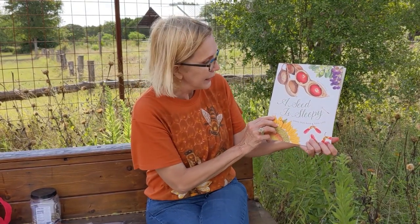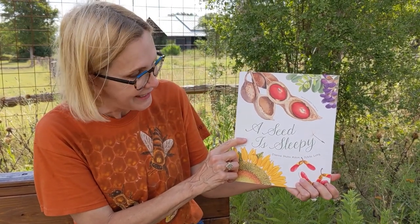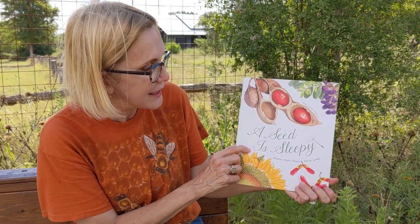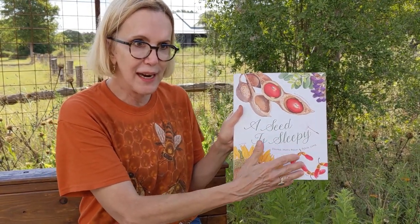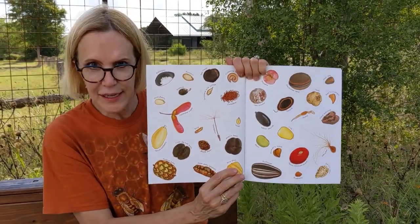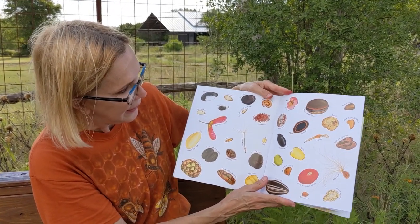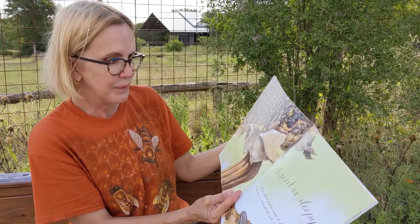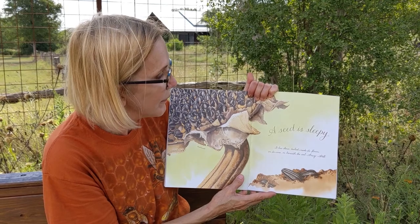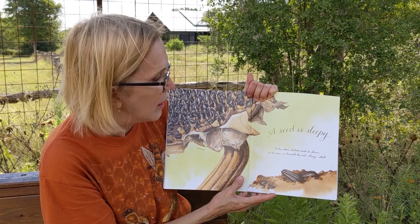Sometimes the best place to start to learn about something is with a really good book. I found this book called 'A Seed is Sleepy' by Diana Hudson and Sylvia Long. Moms and dads, you're gonna love this because it has all these seeds in it that your kids can look at, identify, and love.